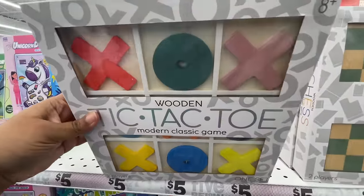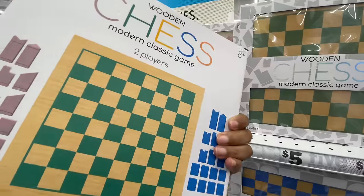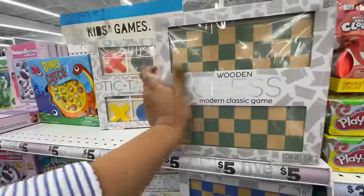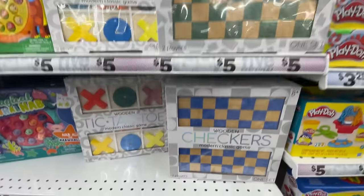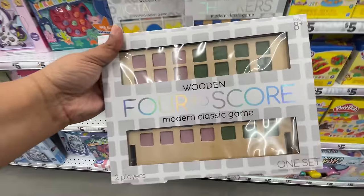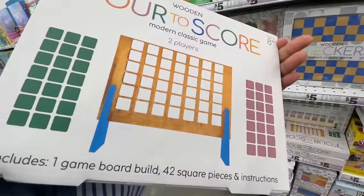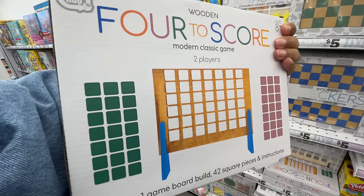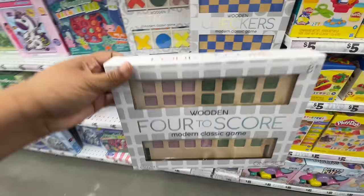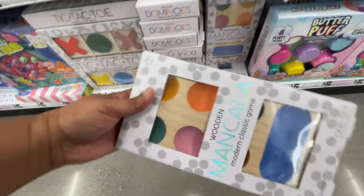Lots of gift ideas, or just all day every day type situations. Wooden toys! Look at the name — 'Four to Score,' you know, like their version of tic-tac-toe. I think these are so fun. You guys know I love a wooden toy. Look at the green and pink pieces — it's so cute and different! These are five dollars by the way.